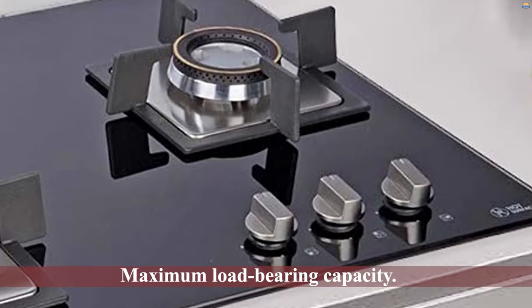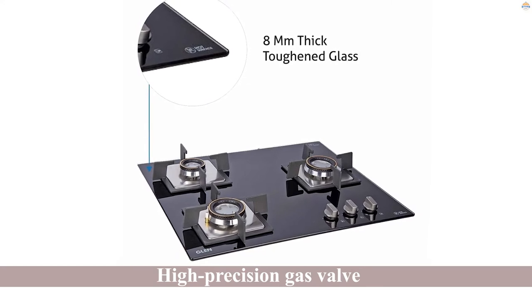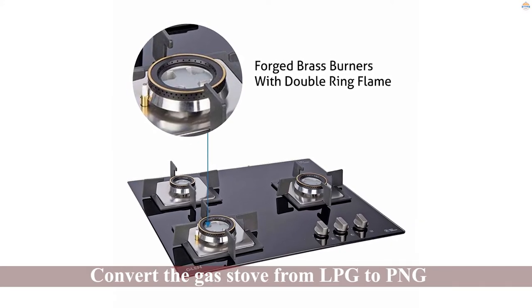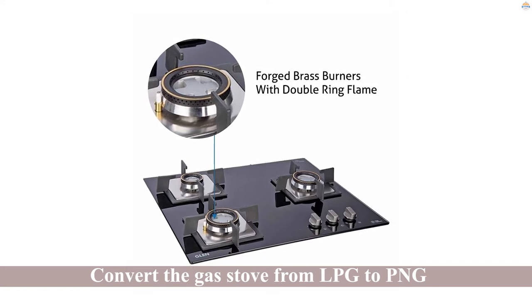It also has an auto ignition system for total safety. The strong vitreous enameled pan support can offer maximum load-bearing capacity. It provides perfect flame control with the high-precision gas valve. You can convert the gas stove from LPG to PNG easily with its paid service.